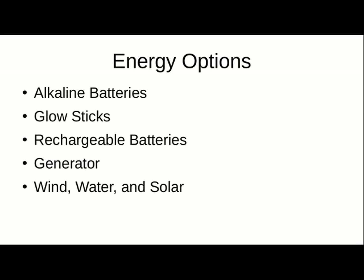Glow sticks. A good way to get light. If you know you are going to be needing it for several hours, bend one of those glow sticks, break the inside tube, shake it around — you've got light for several hours. They come in all different colors, too. They are also disposable.